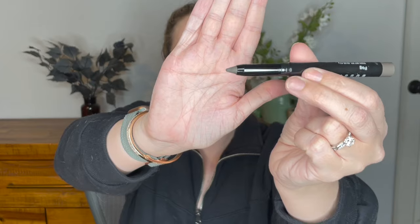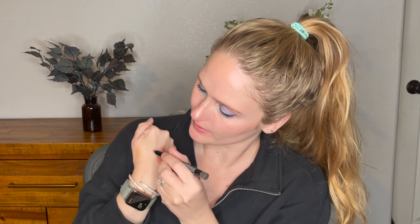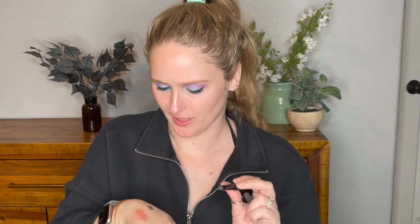I also picked up something from Bobbi Brown — this is the Long Wear Cream Liner Stick in the color Fog. I just thought it looked like a cool color; it's like a gray-brown, taupey brown. Let's do a little swatch — that's really pigmented, so that's going to be awesome to play with. It looks like it's going to be great for a smoky eye too because it blends out but doesn't blend into oblivion.